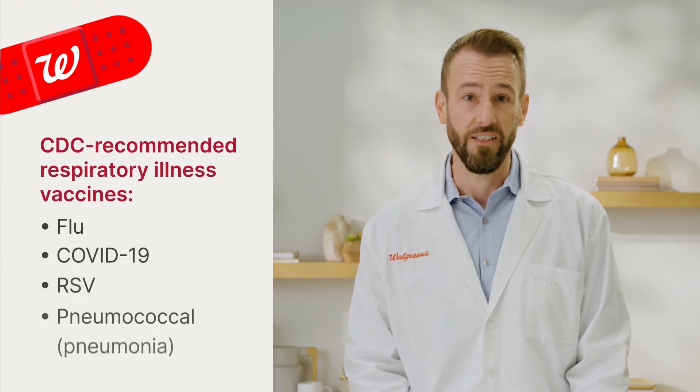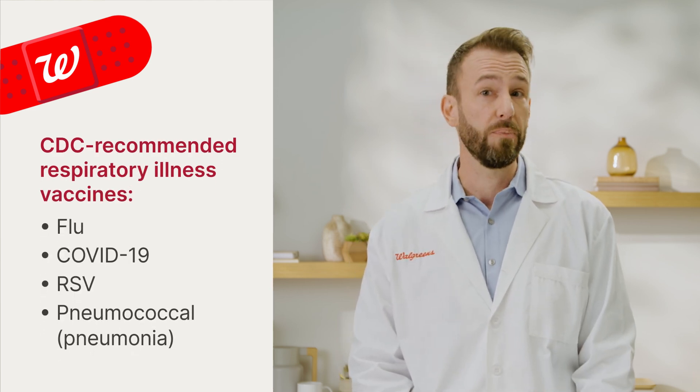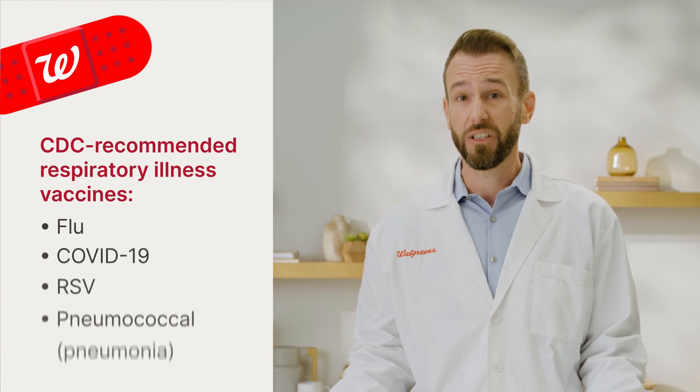In recent years, more vaccines have been approved by the FDA as safe and effective to help protect against other respiratory illnesses like COVID-19, RSV, and pneumococcal infections, which include pneumonia.